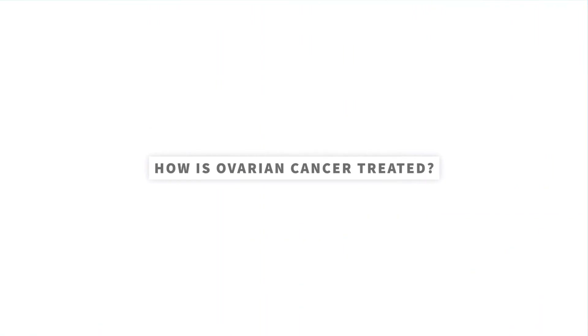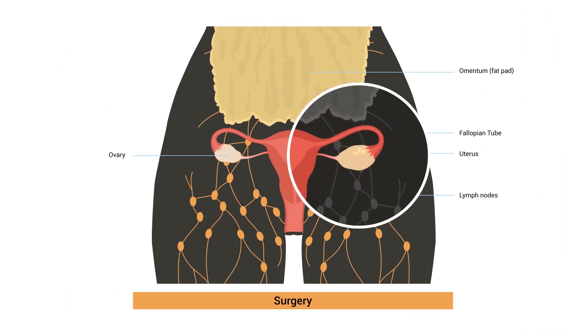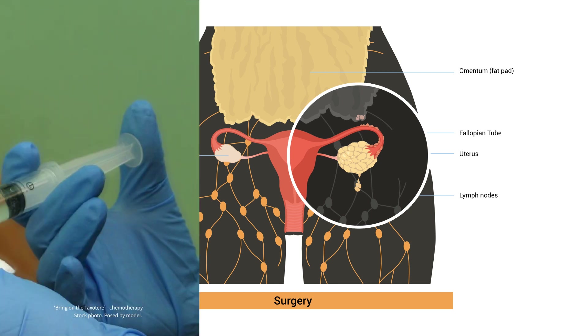How is ovarian cancer treated? When women are diagnosed with ovarian cancer, they undergo surgery. The surgery is called debulking surgery, which removes all the tumor. The tumor in ovarian cancer is located on the ovaries, fallopian tube, and uterus, but can also spread to the lymph nodes and other locations inside the abdomen.